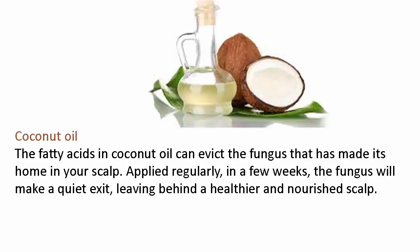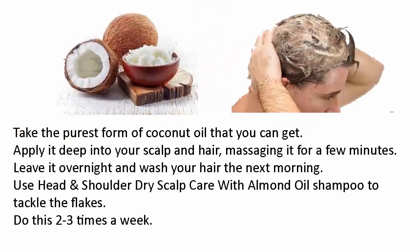Coconut oil — the fatty acids in coconut oil can evict the fungus that has made its home in your scalp. Applied regularly, in a few weeks the fungus will make a quiet exit, leaving behind a healthier and nourished scalp. Take the purest form of coconut oil you can get, apply it deep into your scalp and hair, massaging it for a few minutes. Leave it overnight and wash your hair the next morning. Use a dry scalp care shampoo with almond oil to tackle the flakes. Do this two to three times a week.